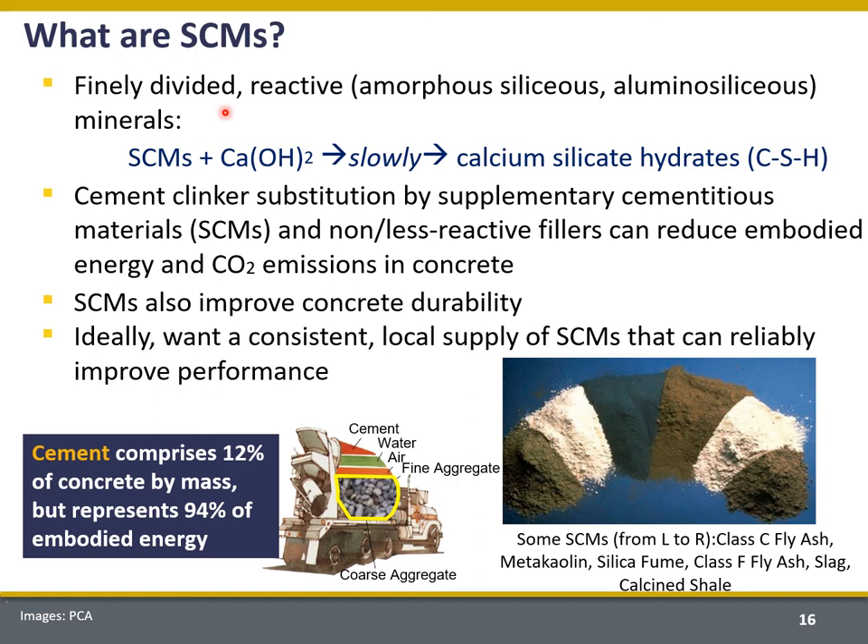How do SCMs react? Typically these are finely divided mineral materials containing some component of amorphous siliceous or aluminosiliceous material. The SCMs react with portlandite or calcium hydroxide — essentially a byproduct of Portland cement hydration — relatively slowly, producing calcium silicate or calcium aluminosilicate hydrates that are the strength-giving phases in concrete. These materials not only give strength, but because they form slowly with SCMs, they also tend to densify the structure, resulting in smaller and more discontinuous pores, decreasing permeability. As a result, SCMs tend to increase concrete durability and we have longer lifespans — an important component for sustainability.